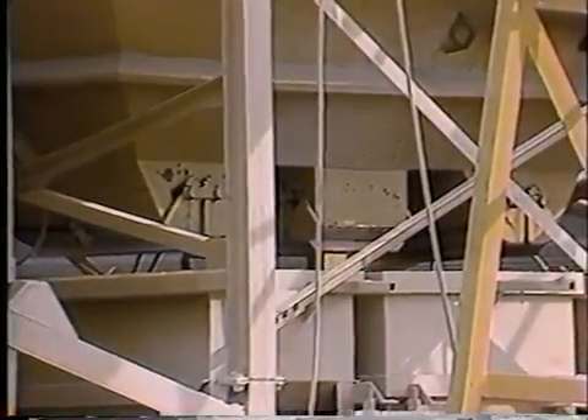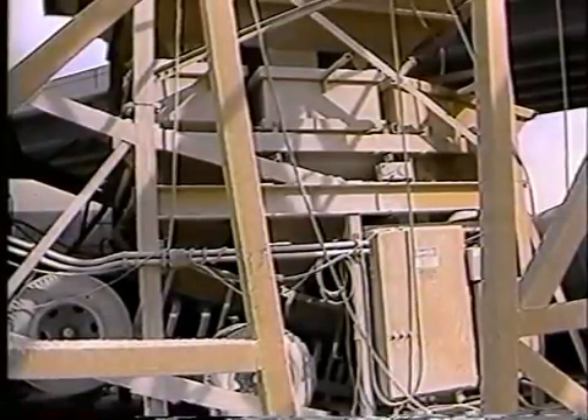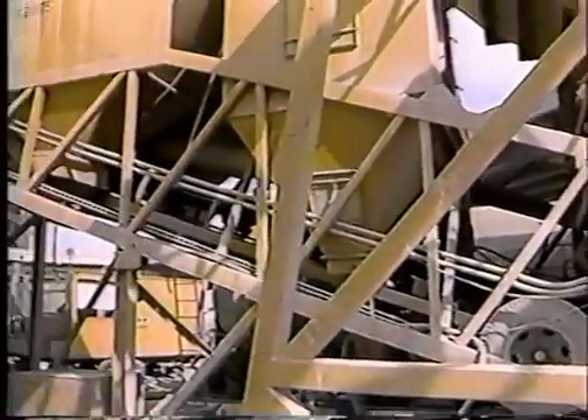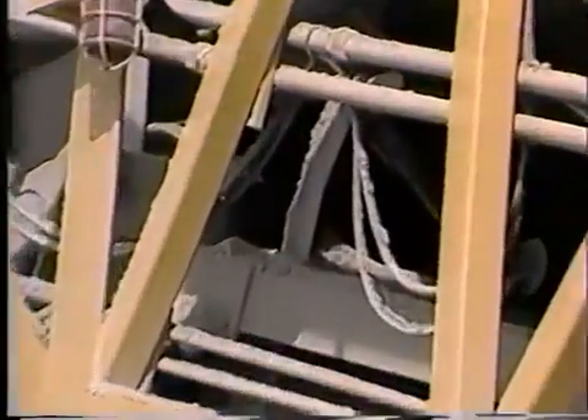A three-compartment aggregate bin stores coarse and fine materials. Each compartment has two double clam gates operated by a single air ram. The aggregate weigh hopper is suspended by a heavy-duty scale system, and dual double clam discharge gates ribbon materials onto a high-speed, large-capacity batch transfer conveyor.